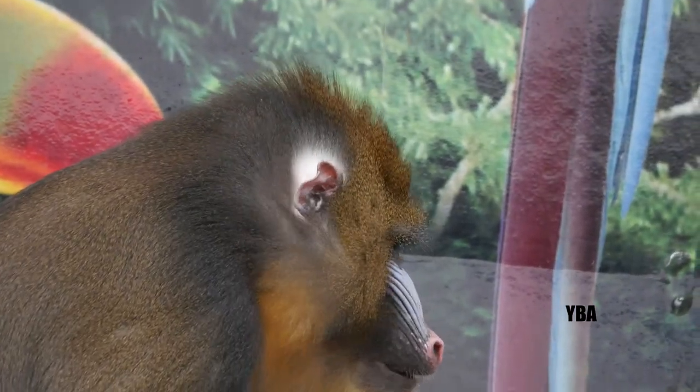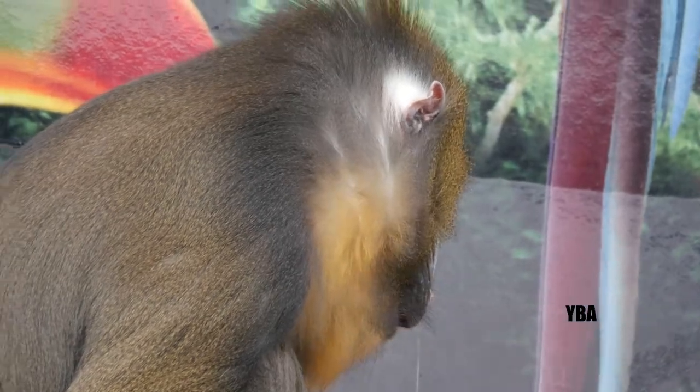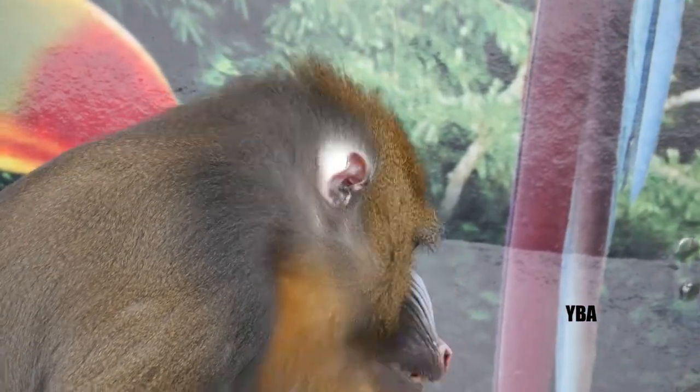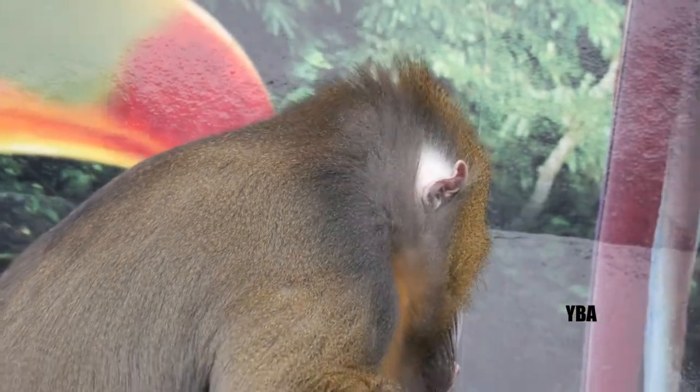That's a special treat to get to see one of these guys. They're extremely endangered. Only a few thousand of them remain in the entire world. Unfortunately, habitat loss and destruction are a big problem, as well as something called the bushmeat trade — that's where they actually eat them in that part of the world.